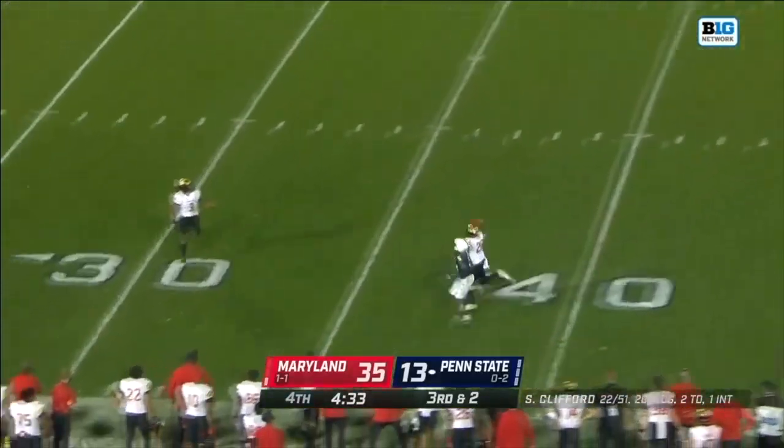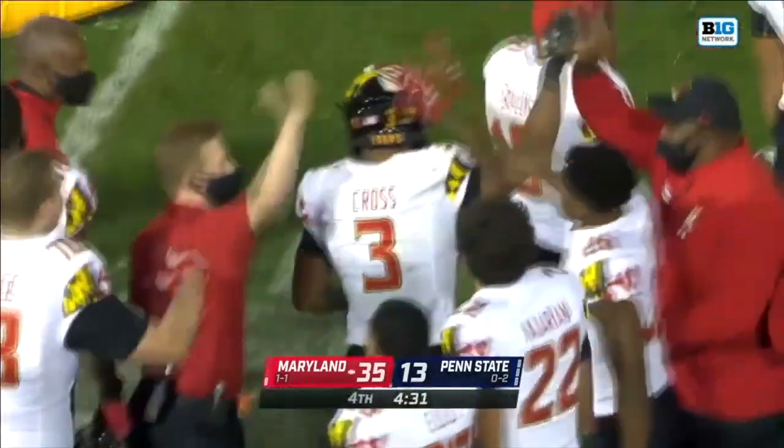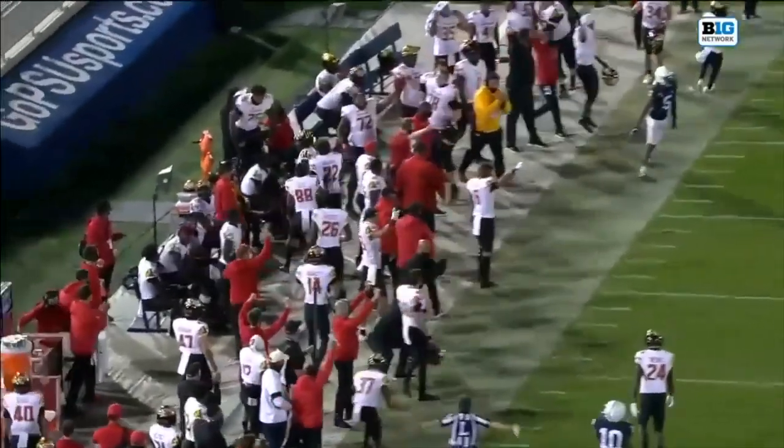Clifford again towards Dotson's way, and it's picked off again. That time by Nick Cross. Way high, and because of that, you can see Cross has a chance.